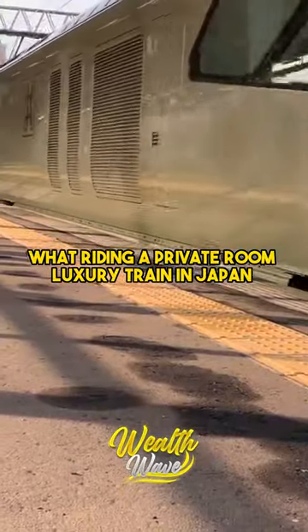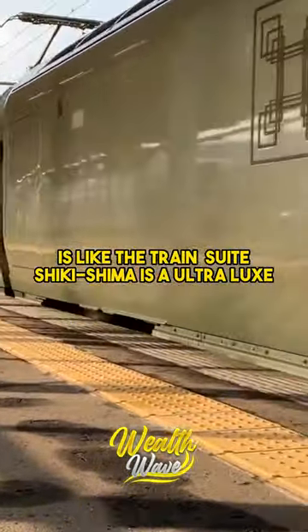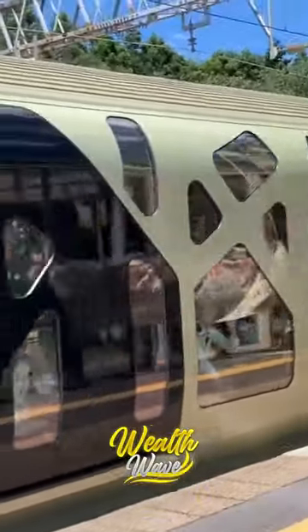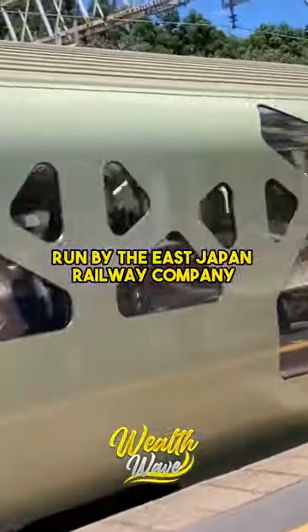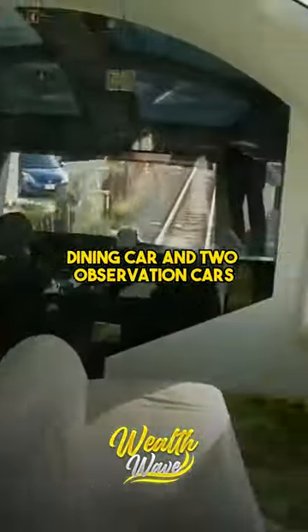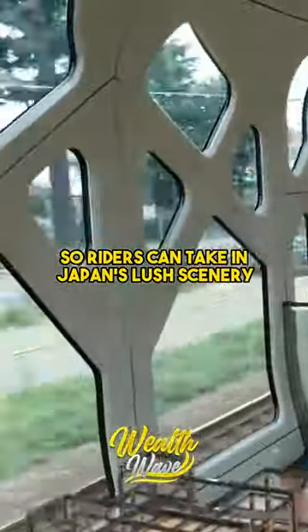What riding a private room luxury train in Japan is like. The Train Suite Shikishima is an ultra-lux residential train in Japan run by the East Japan Railway Company. The train is comprised of 10 cars, including a lounge car, dining car, and two observation cars, so riders can take in Japan's lush scenery.